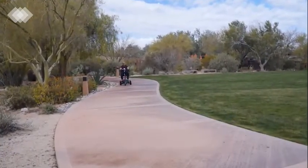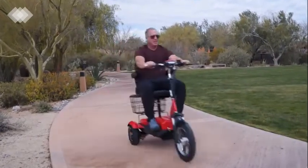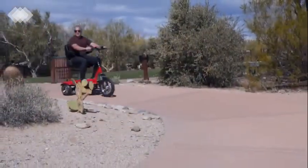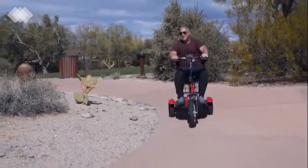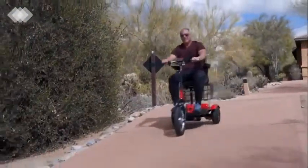When you need to get around in comfort and style, the new EW32 scooter from E-Wheels is the way to go. This functional three-wheel scooter can travel up to 30 miles on a single charge and reach speeds up to 10 miles per hour.